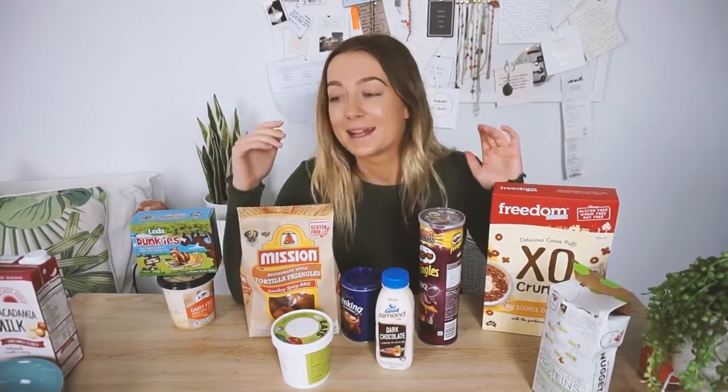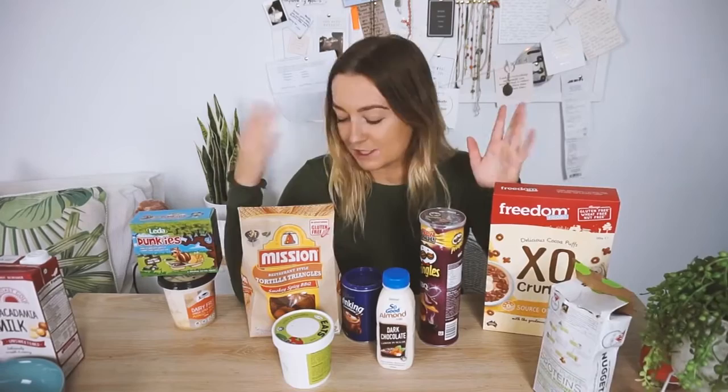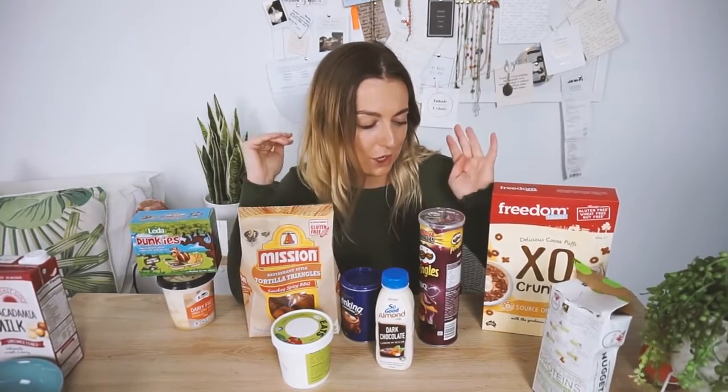Today I just wanted to show you guys some products that first of all, a lot of them I haven't tried before, and second of all are really delicious. Some of them are really good for on the go and just to snack on. That is the focus for today.